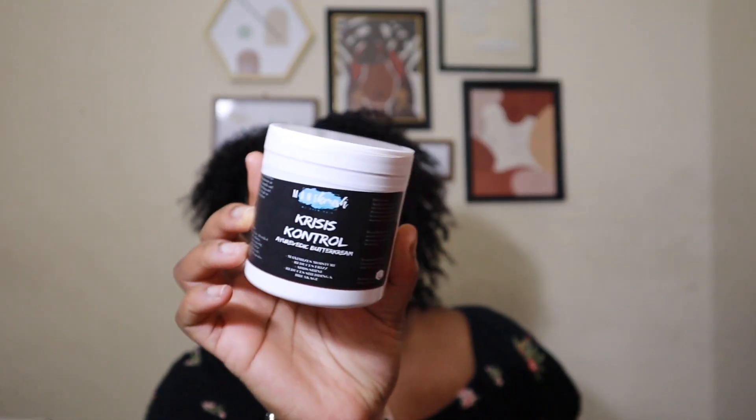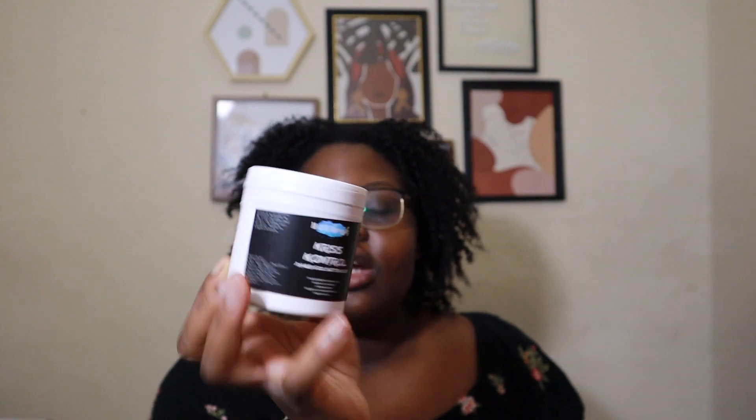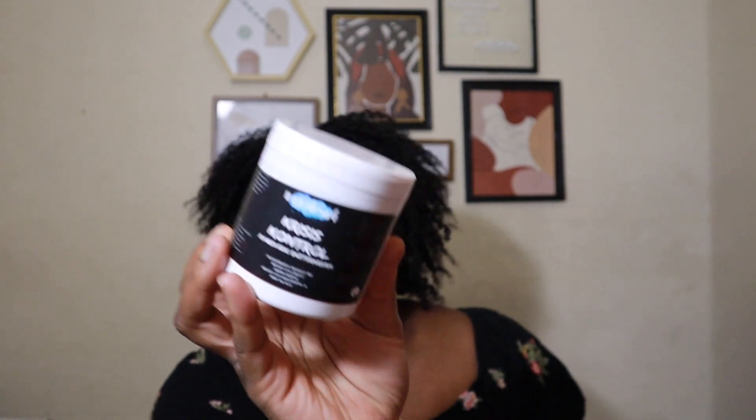I'm so excited to try the deep conditioner because I've seen great reviews. The second thing I got was the Crisis Control Ayurvedic Buttercream, which is supposed to maximize moisture, reduce frizz, add shine, and reduce shedding and breakage. I was on a shea butter or butter kick — I just wanted to use only creams and butters. Melanin Hair Care's twisting cream is so good that I'm trying to find something to replicate it. If I had to do it again I would have gotten the Curl Teeny for more versatility with wash-and-gos or twist-outs.